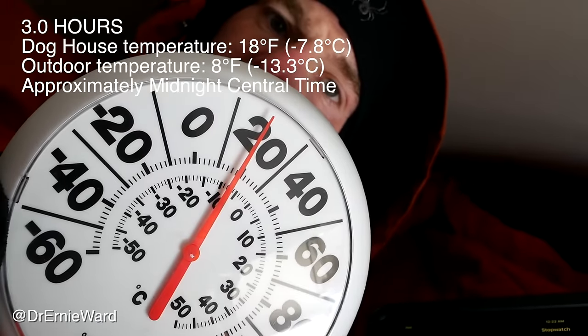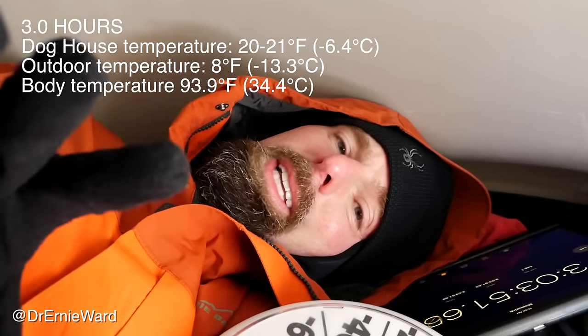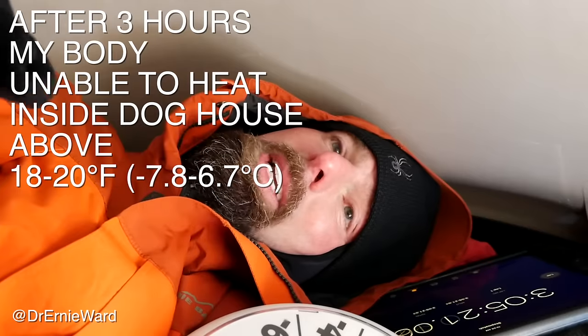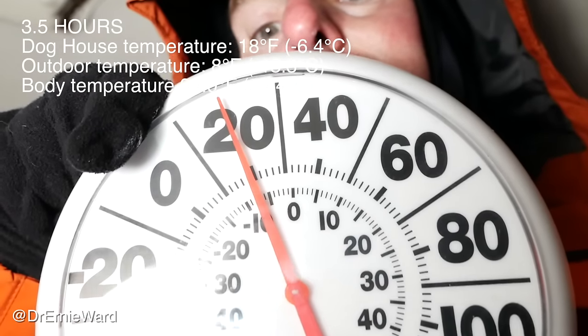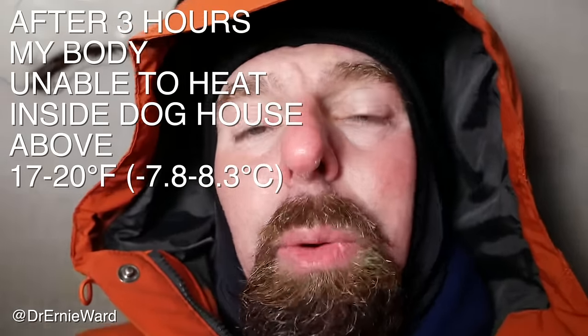There's just no way you can convince me that a dog comes out here, curls up, and is perfectly content and happy. Three hours in, about 18 degrees. For many of us it's unconscionable — we can't imagine putting our beloved pets through this. There's no way a dog can heat up this space. If you add wind, it would be even worse. Three and a half hours in, 17 to 18 degrees. Feet are really, really numb. No matter what I do, I can only heat this thing up to somewhere between 17 and 20 degrees Fahrenheit.